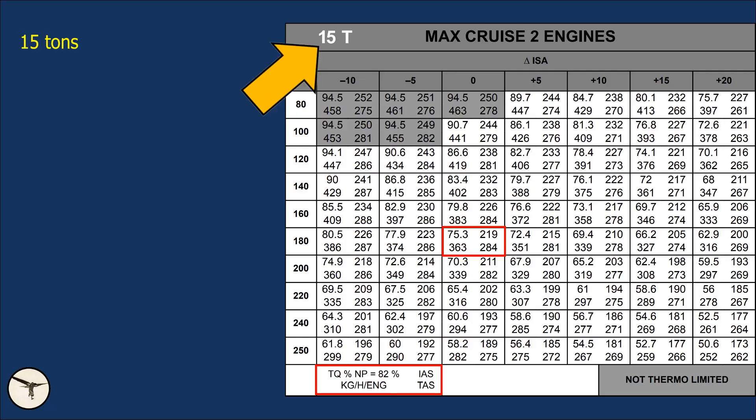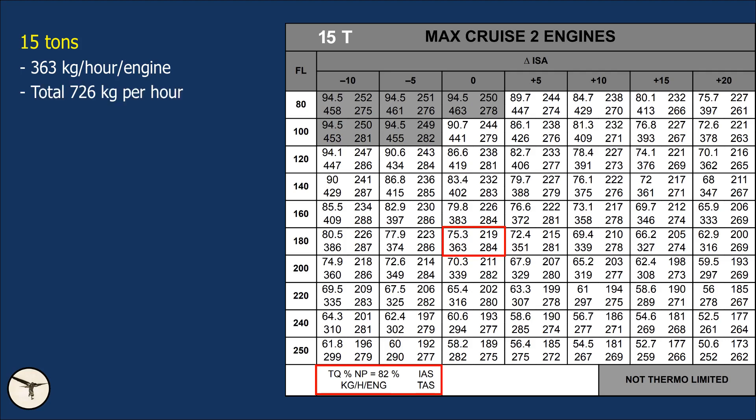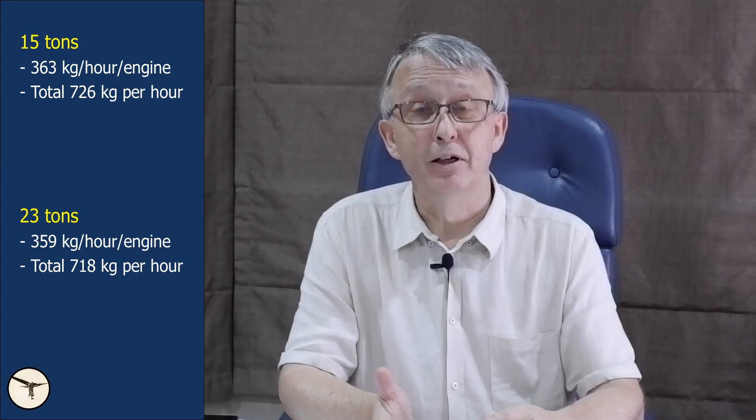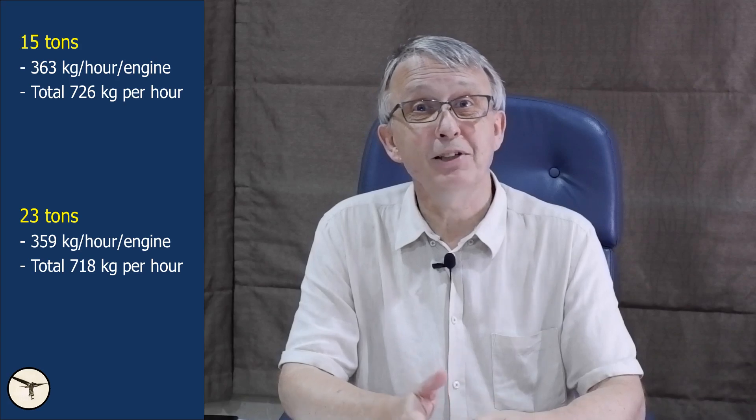At a weight of 15 tons, the fuel consumption is 363 kilograms per hour per engine, meaning the total fuel consumption is 726 kilos per hour. At maximum takeoff weight, 23 tons, the fuel consumption is 359 kilos per hour per engine, or 718 kilos per hour in total. At first glance, it doesn't look logical, but there is a reason for this.